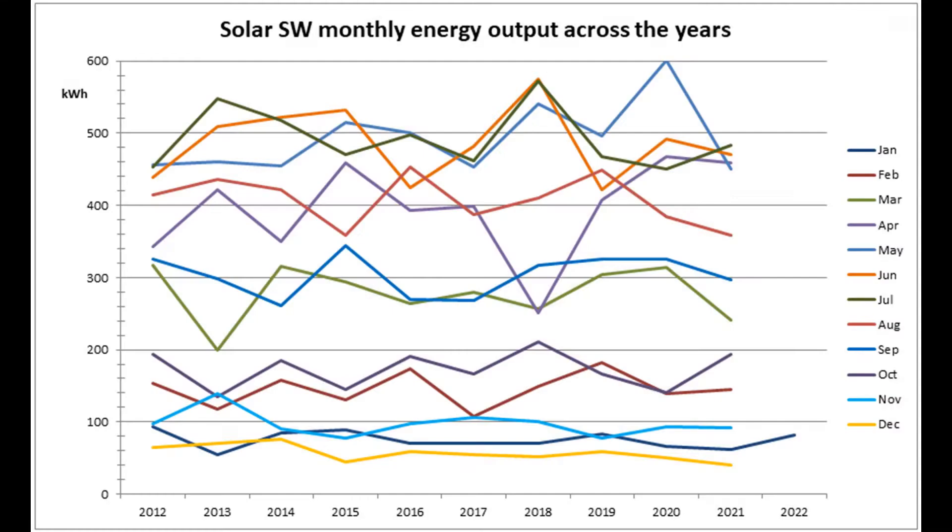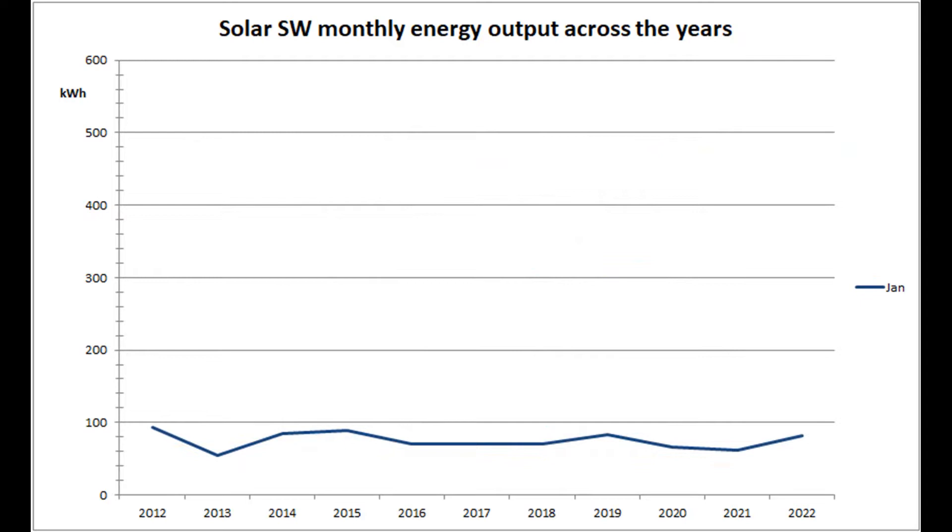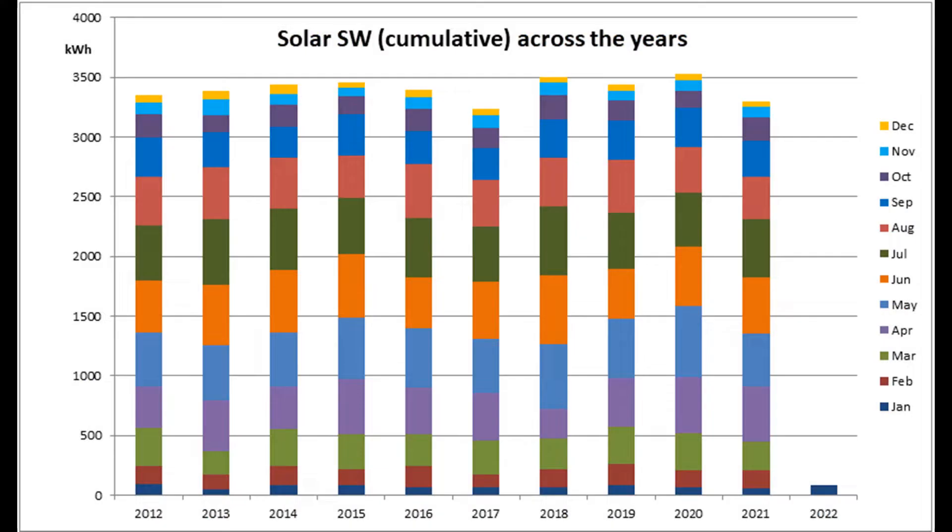This next graph shows the solar southwest production over the years since 2012. The January figure of 82 units was double December's figure and the fifth best January out of the 11 years, so certainly not the sunniest since 2001 on this particular array. The January arithmetic mean is now 75.3 units and the median is 71. The cumulative graph doesn't show much at this time of year, but here it is for completeness.